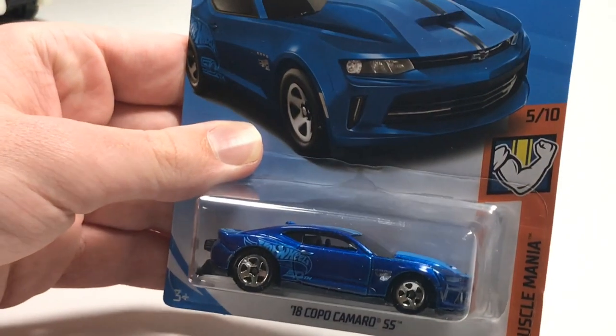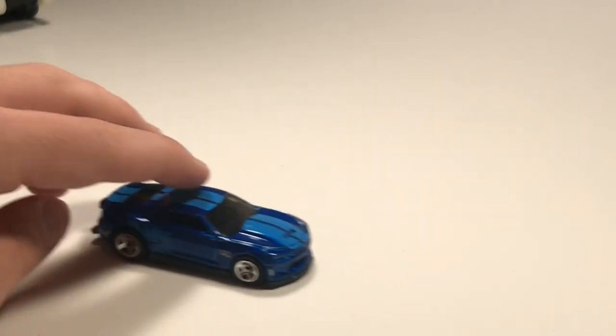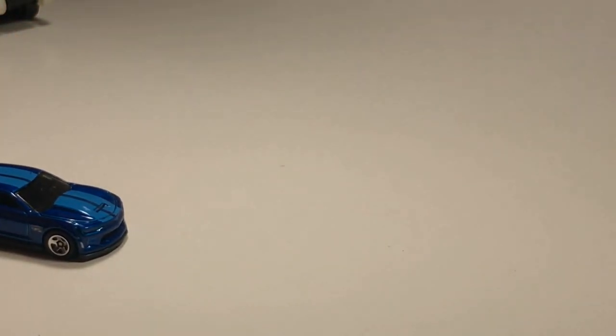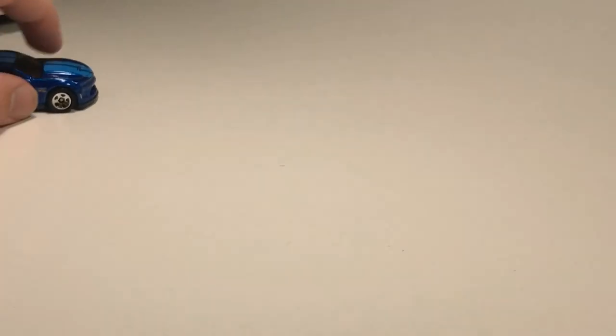Next up we've got another recolor of a car from earlier cases - we've got the 2018 Coco Camaro SS in blue. I love the color of this blue, it looks very good. If you guys remember, the Coco Camaro last time had a little defect with the front wheels where it didn't roll, but this one looks like it's rolling pretty quick.